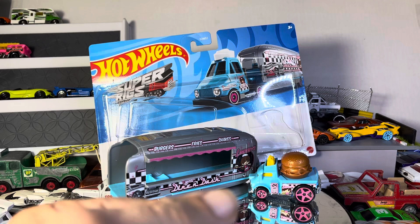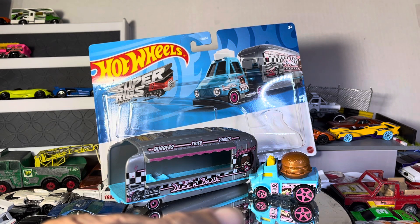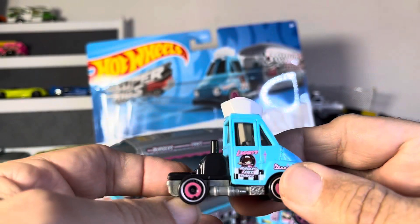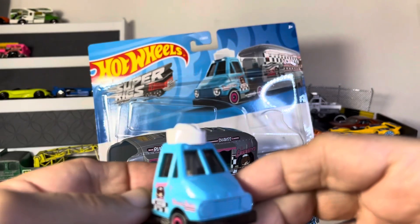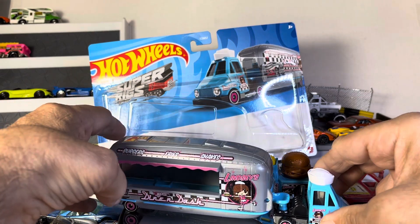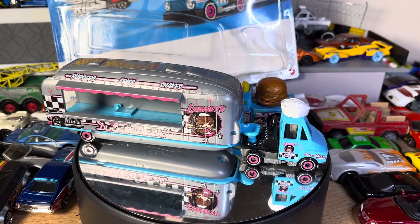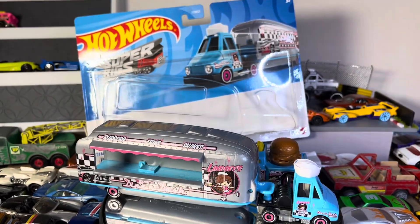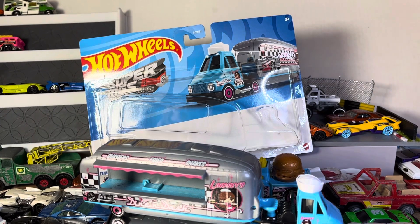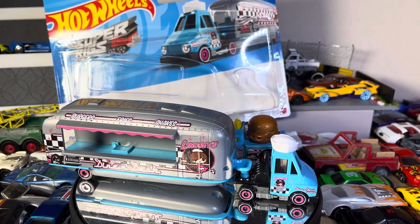What are they calling this? Just the Dine and Dash. Made in Thailand. It doesn't have a separate name — it must just go with the rig. I like it a lot — you know why? Because it's different. So, Dine and Dash Hot Wheels Super Rigs — probably not the most popular, but it is different. Thanks for watching, guys.